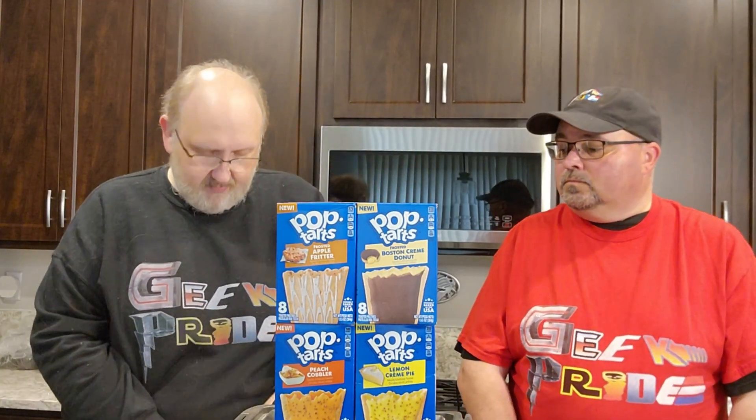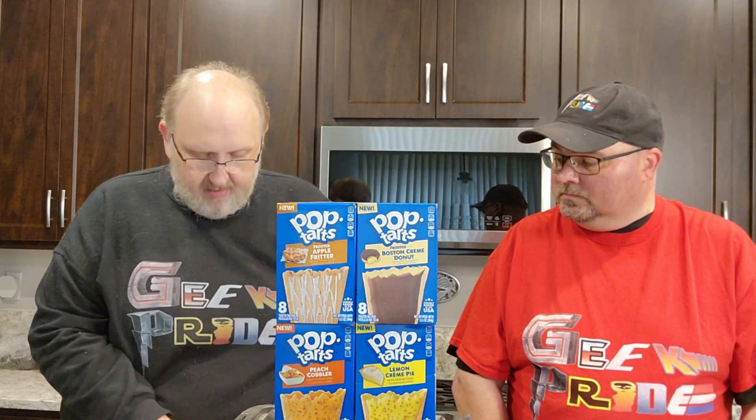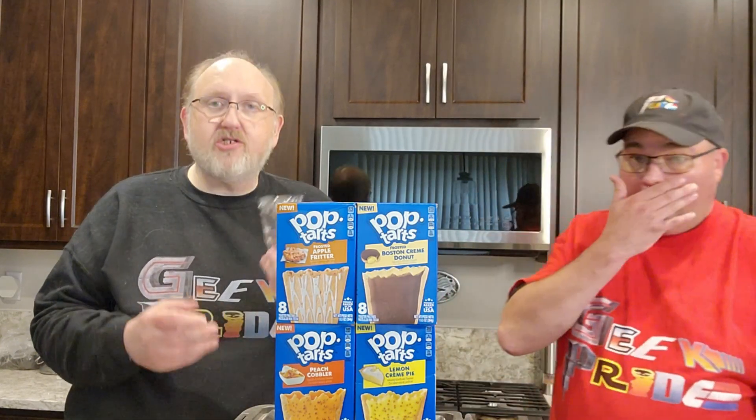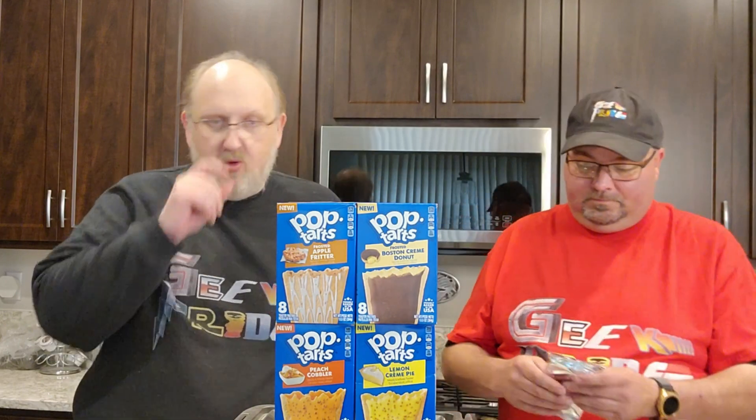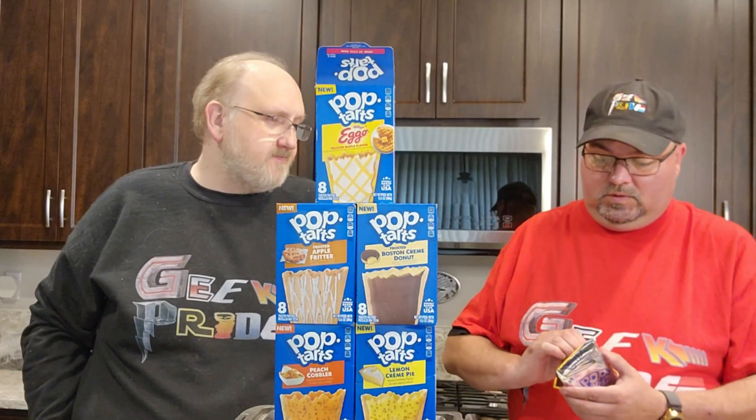Shall we start with Eggo? Kind of the most unusual — Eggo waffles, frosted maple flavor. You know what they say about waffles? They're just pancakes with syrup traps. Kristen's a fan of waffles. There are four per packet; we're just going to open one. There's two in each one, so we're just going to split it. Smells like a waffle.